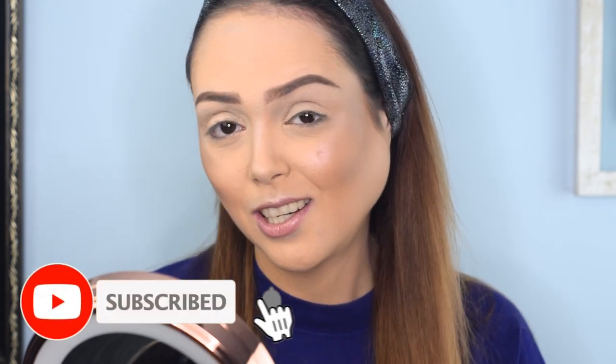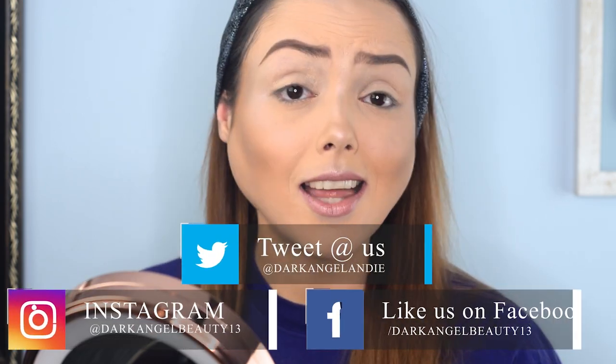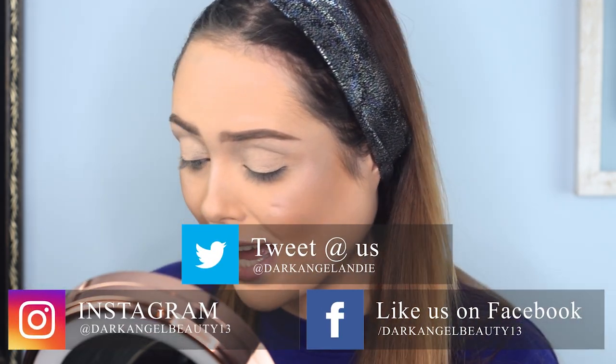If you haven't seen any of the other videos, I would recommend going and looking at those because I've created some really cool eye looks with this palette so far — namely the neon one, which was by far one of my favorite looks I've done in a while. If you haven't subscribed to the channel, maybe consider doing that too. Other than that, I'm going to jump into the purple eye look today.